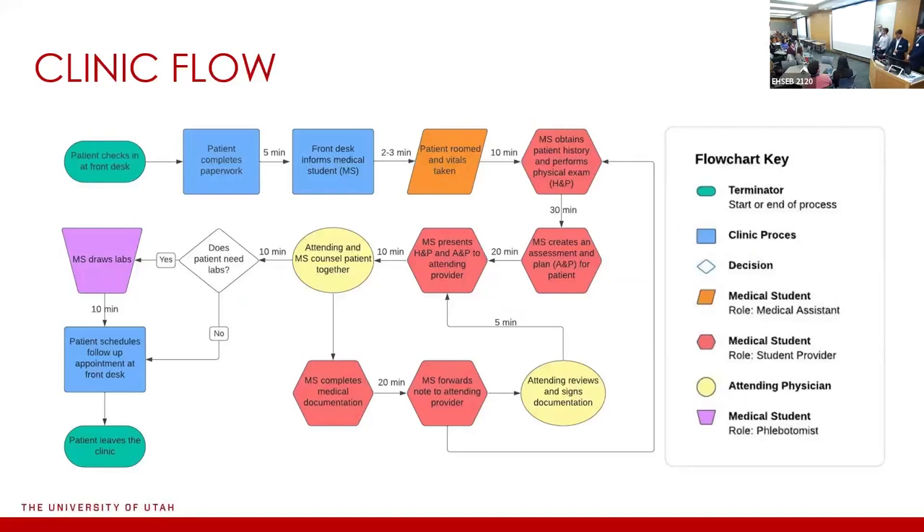Our first step in analyzing operations was to create a process diagram mapping all the processes at the clinic — who did them and how long they took. The medical student in the student provider role accounts for a lot of the most time-consuming processes. We were careful not to reduce students' learning opportunities: the history and physical was deemed protected time. The assessment and plan are great learning opportunities, and documentation also took a significant amount of time — three areas identified as potential spots to improve clinic flow.